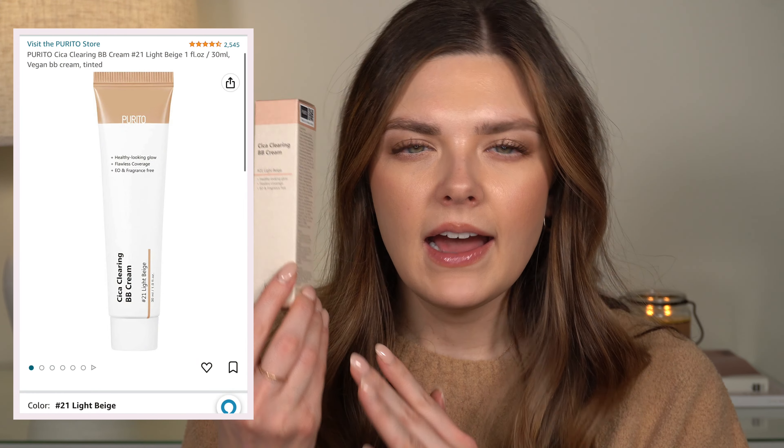Now we're getting into some more makeup things. I have two products from Purito. The first one I have wanted to try forever — it's the Sika Clearing BB Cream. I think this is supposed to be somewhat similar to the Missha BB Cream, which I really like. It's supposed to give a healthy-looking glow, flawless coverage, and it's fragrance-free. I got the shade Light Beige. Hopefully this color works — it kind of looks similar to the Missha BB Cream when you apply it, but without that pretty distinct fragrance I don't love.